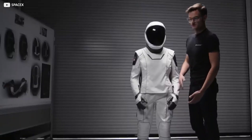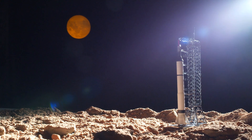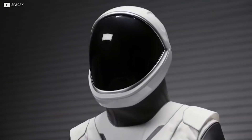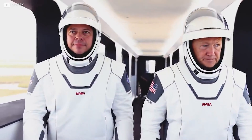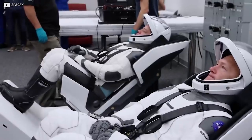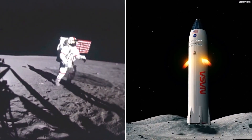A spacesuit, sometimes known as EMU — an acronym for extravehicular mobility unit — is a garment worn by astronauts to keep them alive in the harsh environment of outer space, which includes vacuum and temperature extremes. Spacesuits are frequently worn within spacecraft as a safety measure in the event of cabin pressure loss, and they are required for extravehicular activity, which is work performed outside of the spaceship. For such tasks, spacesuits have been worn in Earth orbit, on the Moon's surface, and on the way back to Earth from the Moon.